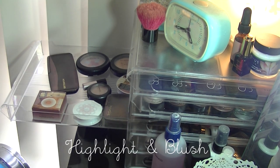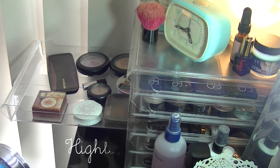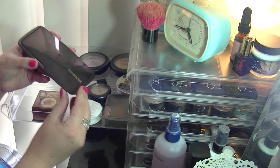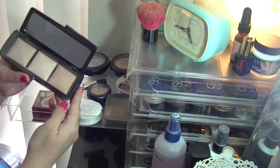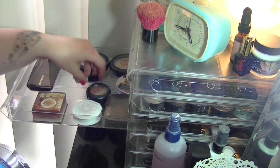Moving on to highlighters — I feel like there won't be many I'll get rid of. I've got my Hourglass Ambient Lighting Palette, which I absolutely love, so that is definitely staying.